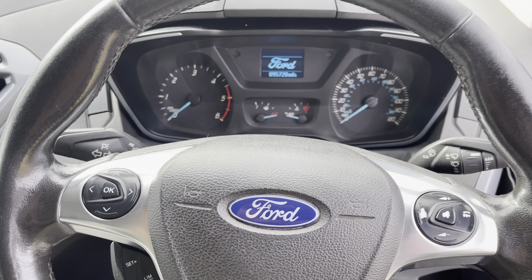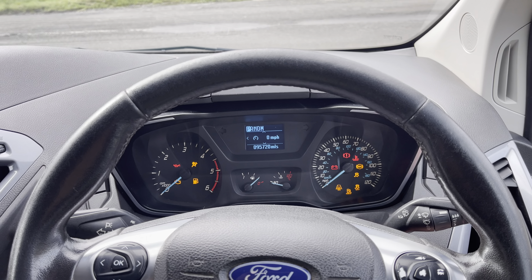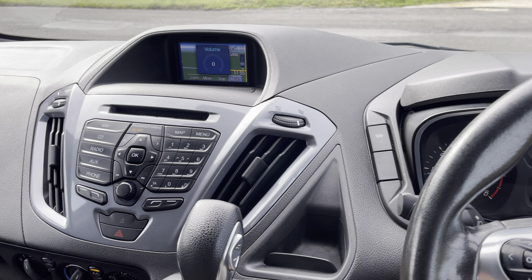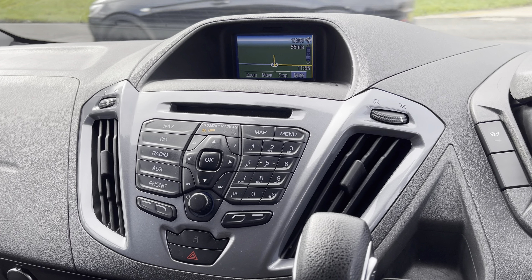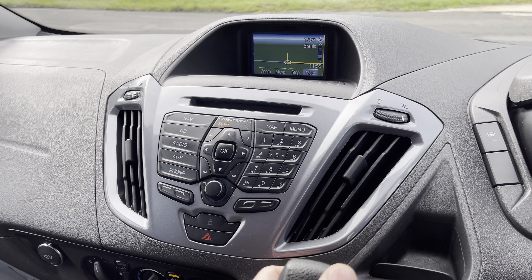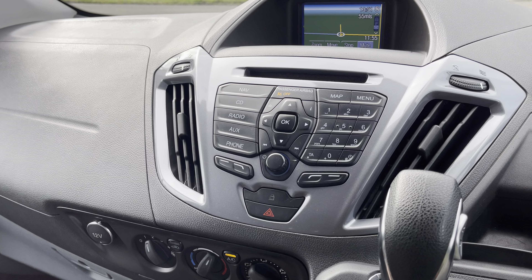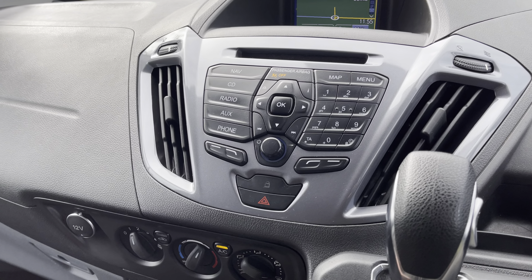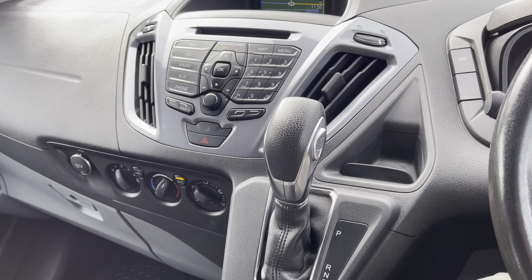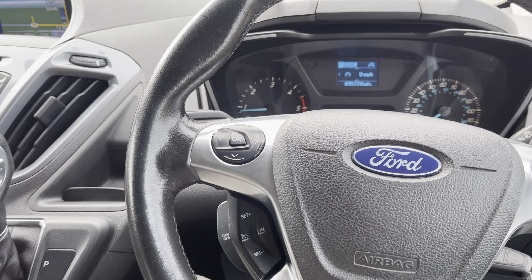So hopefully you guys can see the vehicle has covered 95,720 miles. All running beautifully. Limited specification with a few added extras — we've got the factory sat-nav, and if you pop the vehicle into reverse, your reversing camera comes up as well. We've got the CD player with DAB radio and Bluetooth connectivity, aircon blowing beautifully cold air, and select-shift automatic transmission for the 130 horsepower 2-litre diesel engine. On the driver's side, a multi-function steering wheel.